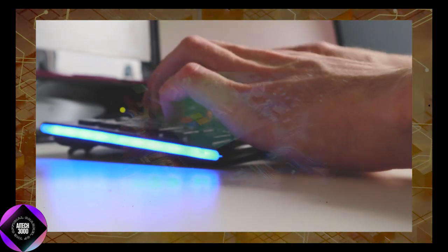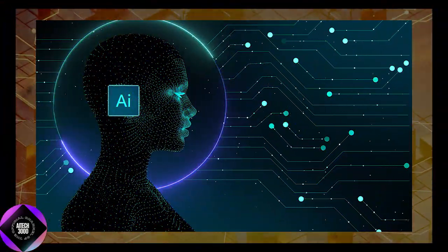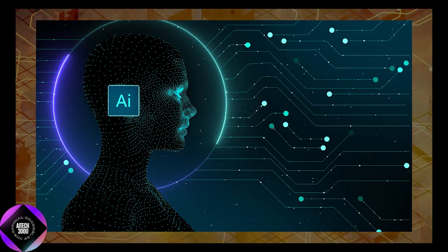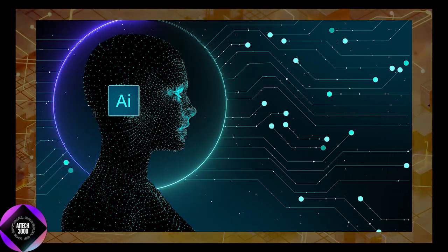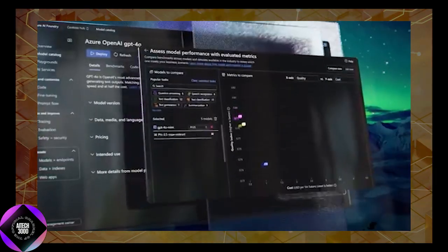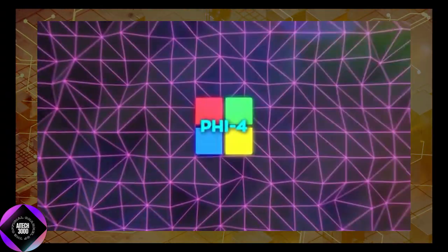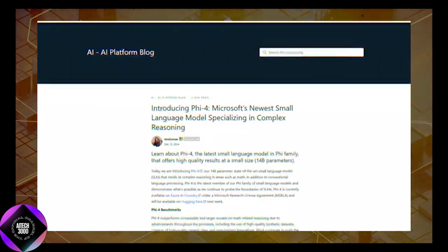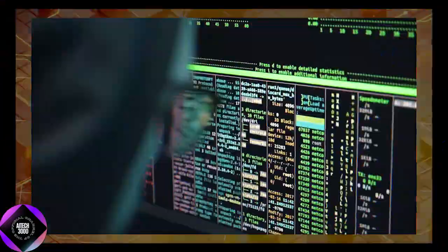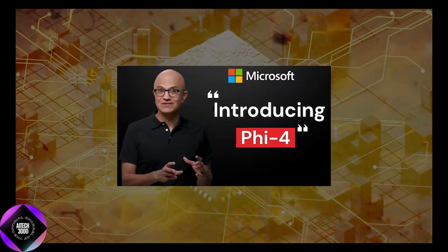Beyond performance, Microsoft has designed Phi-4 with safety and reliability as priorities. Responsible AI practices are deeply embedded into the development process. Microsoft's Azure AI Foundry platform provides tools to monitor and mitigate risks, ensuring the AI aligns with ethical standards. Features like prompt shields and content filters add an extra layer of protection, making Phi-4 a model that is not only powerful but also safe for deployment.